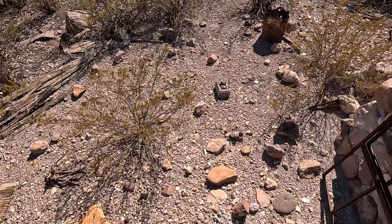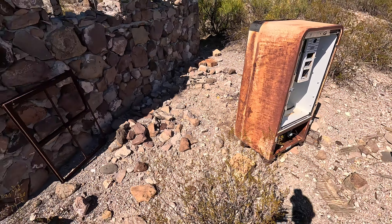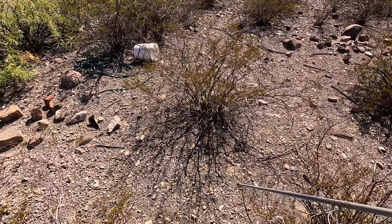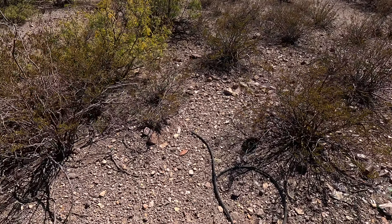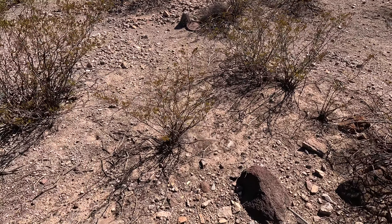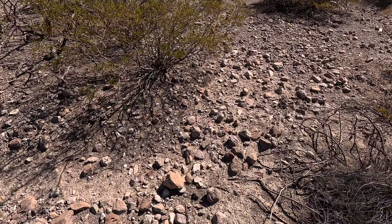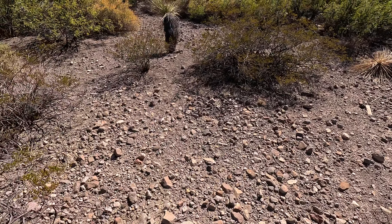Alrighty then. Let's see if we can get back without killing myself. Now I gotta head back to civilization. I wonder how they got out here, why they were living out here, who was living out here, when. So many questions.